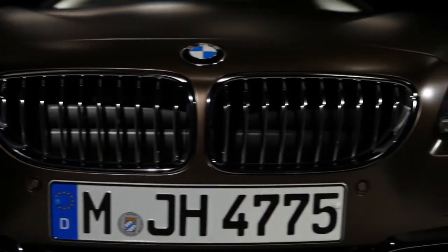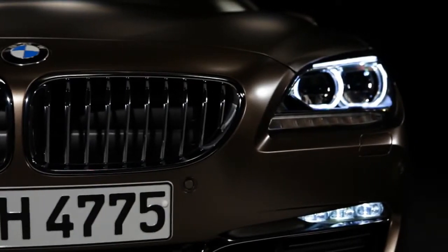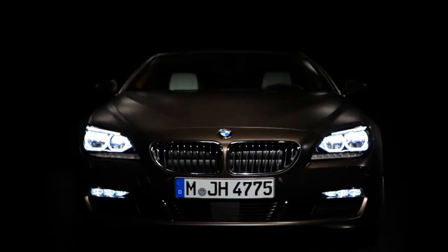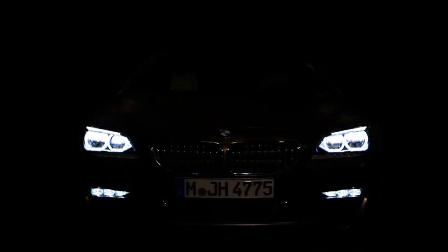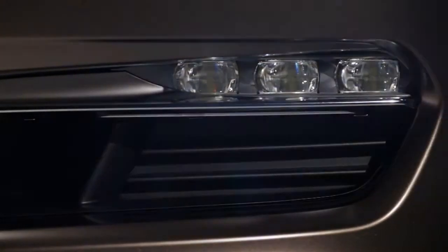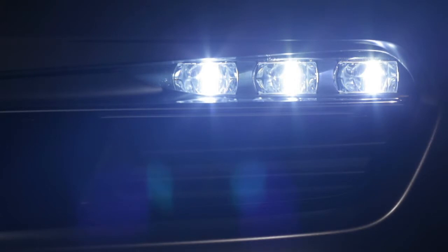The appearance of the front is athletic. We also have a new technology — the LED headlights. We have three-dimensional tubes which give us the preciseness of lines of the corona rings at night. In the lower air intake, we have prominent chrome blades which are exclusively designed for the Grand Coupé.